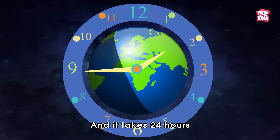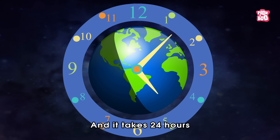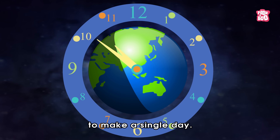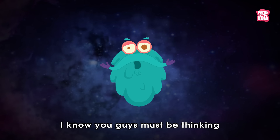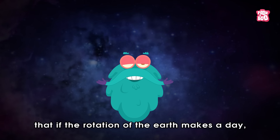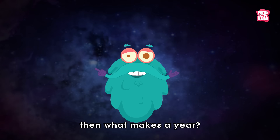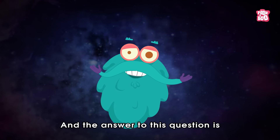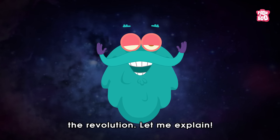It takes 24 hours for the Earth to turn all the way round to make a single day. You might be thinking that if the rotation of the Earth makes a day, then what makes a year? And the answer to this question is the revolution.